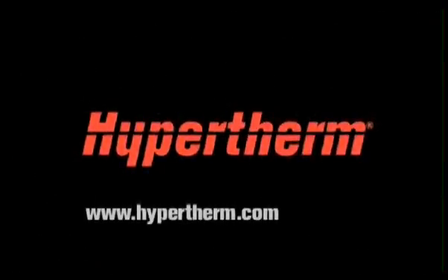To learn more about Hypertherm PowerMax products, visit your local welding, cutting, and gases distributor, or go online to www.hypertherm.com.